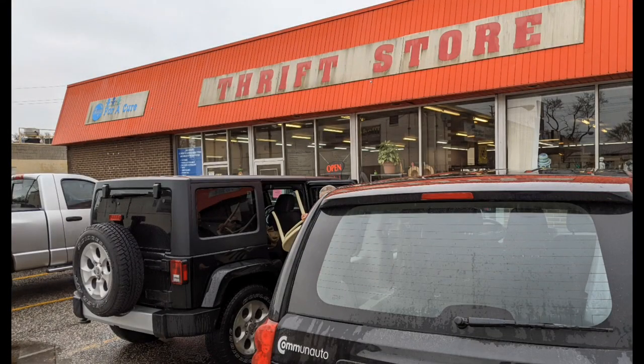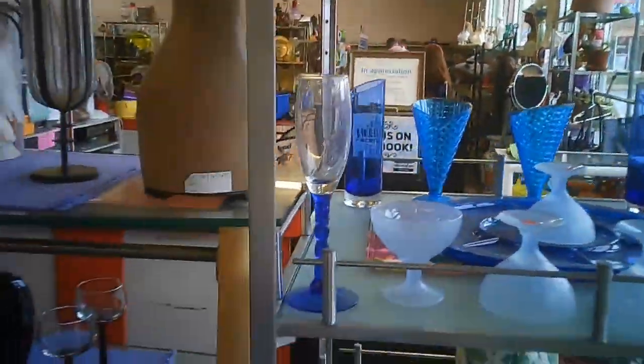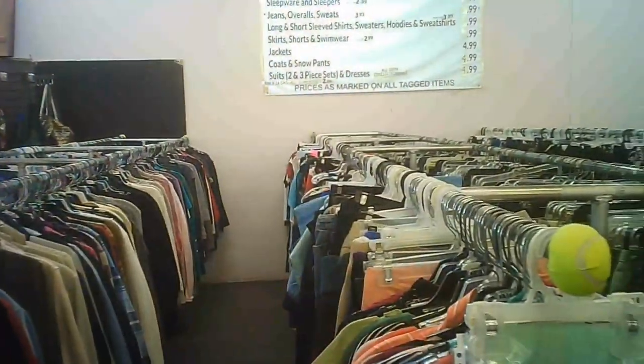Hi and welcome to another tour by Hawaiian Shirt Papa. This time it's the Hope for a Cure thrift store in Windsor. Interesting shop. Parts of it look really nicely laid out. It's a good sized store.